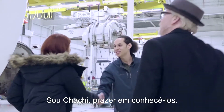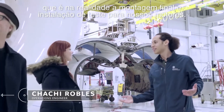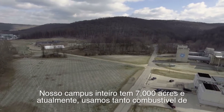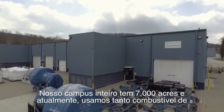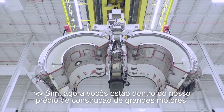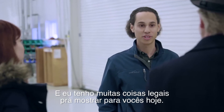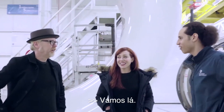Glad you could make it. I'm Chachi. Welcome to Peebles Test Operation. This is actually the final assembly and test facility for our engines. Our whole campus is 7,000 acres, and we actually use about enough jet fuel here to be able to fly to Mars and back six times. Right now, you guys are standing inside our large engine production building. I've got a lot of cool stuff to show you today, so let's kick off this tour.